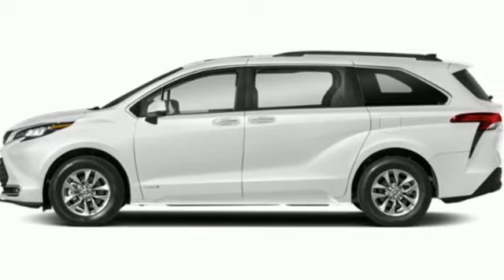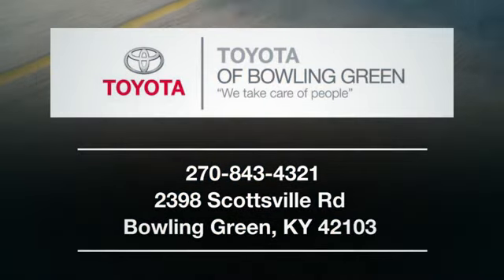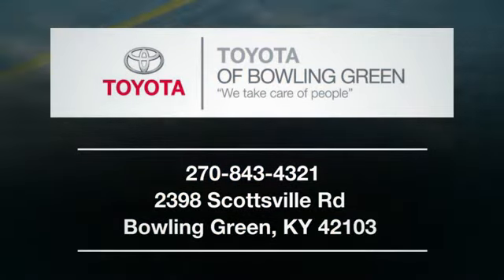See what it can do for you when you take it for a test drive. Stop into Toyota Bowling Green today. We look forward to seeing you at 2398 Scottsville Road in Bowling Green.